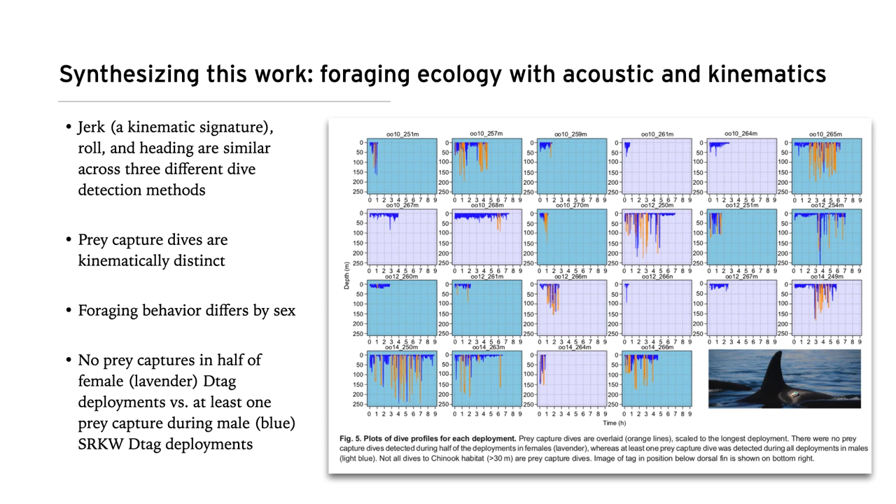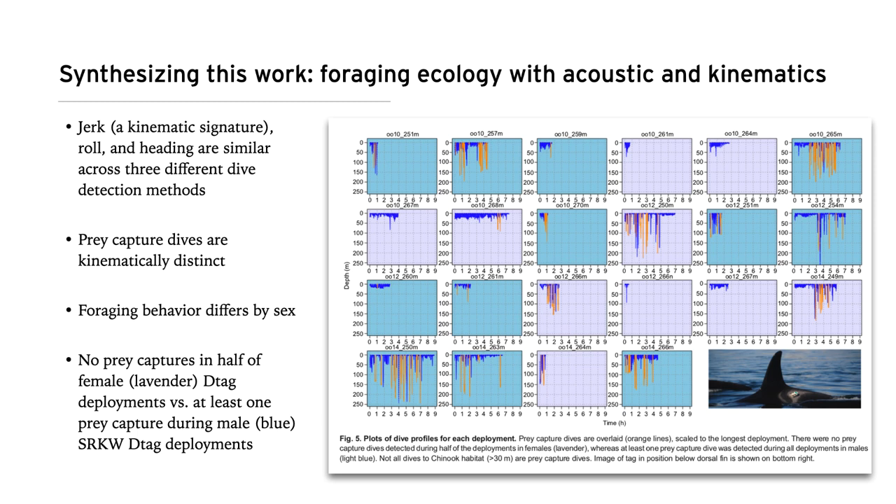All of the DTag experiments we performed were during daylight hours. The team is now recreating this with overnight DTag deployments so we can understand how southern residents may be using habitat when there are fewer boats around, and whether they are doing foraging at night. That's a broad overview. Unfortunately, I wish I had better news for the southern resident recovery. The population is a distinct population segment protected under the Endangered Species Act, and as of now the population is down to 72 animals.